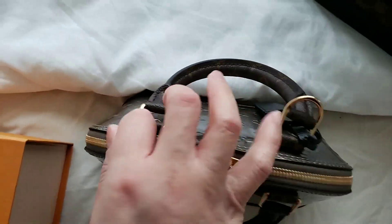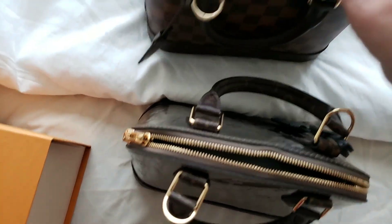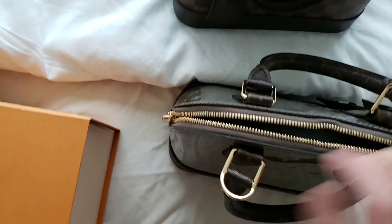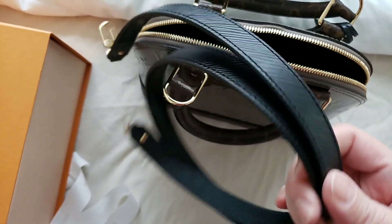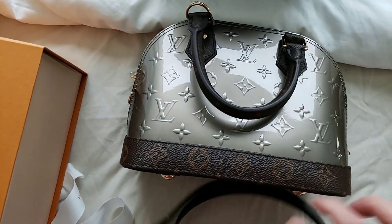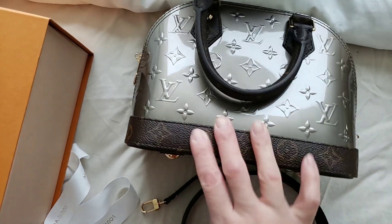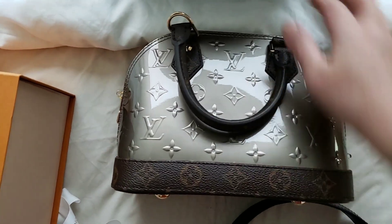I do like the Alma BB and I feel it suits my style. It is similar to the standard Alma BB — it has the hook where you can attach the strap. The strap actually comes with an epi leather strap. Look at it — it's gorgeous. So this Alma BB cruise collections in patent leather grey has a combination of the embossed monogram and the epi leather strap, and that's one of the reasons I love this version.